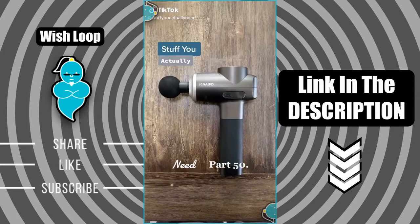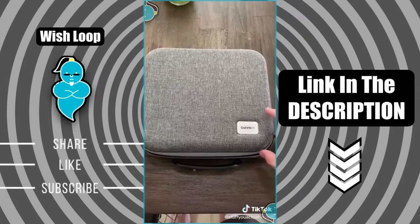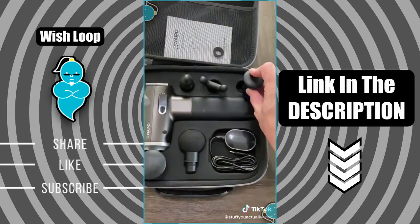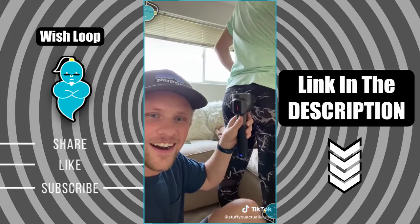Stuff you actually need part 50. This is my massage gun I found on Amazon that is so good for sore muscles and speeding up recovery time. It comes in a nice carrying case with five different attachments for targeting specific areas of your body, and ever since we got this we're way happier. I'm saving a ton of money on massages, and it just feels so good.